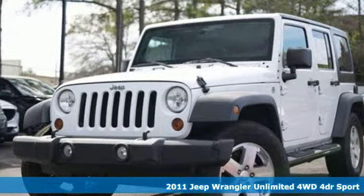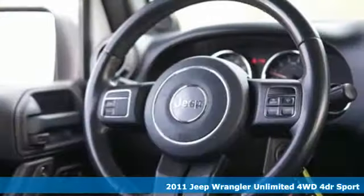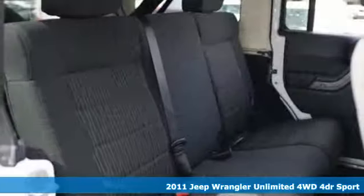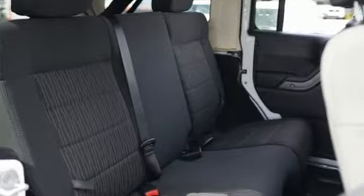Here's a 2011 Jeep Wrangler Unlimited. This Wrangler is the right balance of style and purpose, and with four doors, it's easy for everyone to join in on the fun.